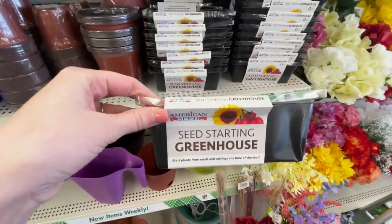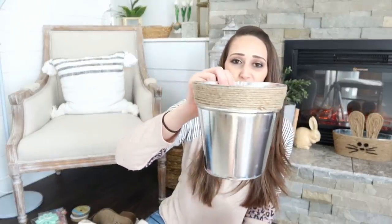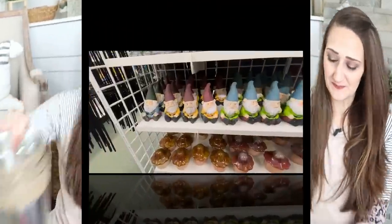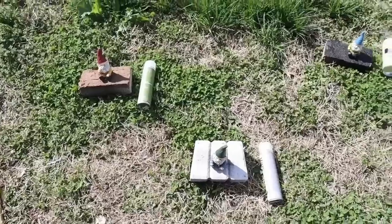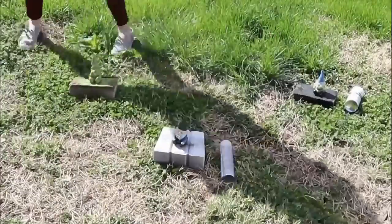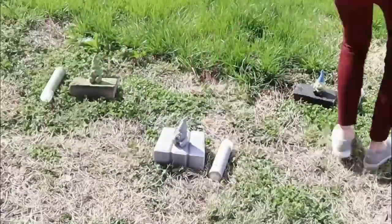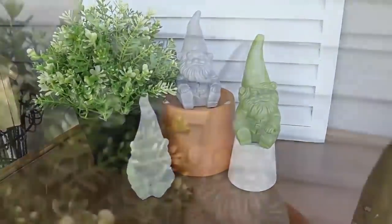I grabbed a seed starting greenhouse to do with my little guy — it's kind of just a plastic little container, and I feel like it's going to be a fun project for us to try growing some seeds, which you can also find at Dollar Tree. I also grabbed some more of these buckets; usually they have them year round but I've only seen the tall skinny ones, so when they brought back the short wider ones, I grabbed three of those. Dollar Tree also has their cute little gnome figurines back again this year. I hacked these a couple years ago — they were a little busy for me, so I simply spray painted them in three colors: a sagey green, a light gray, and white. These are so cute to add to your garden, planters, indoors and out — it just gives them a more high-end look.